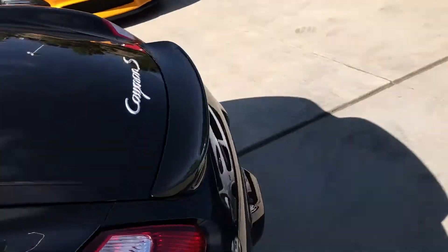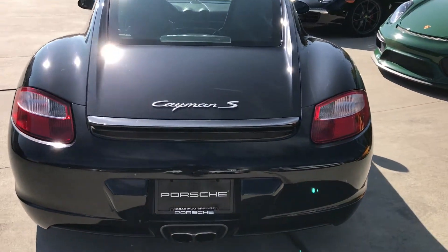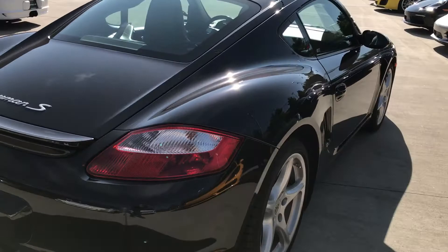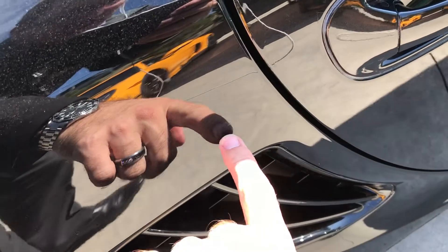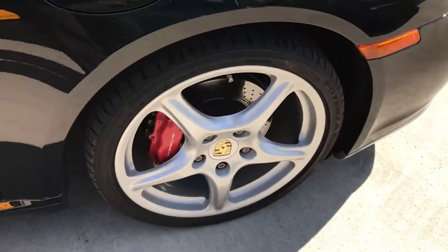We'll come around the back side here, and you can see with the split tailpipe that it's the S — a nice visual cue. Coming down this side, another wheel that looks great. There is a little dent right here; you can kind of see the ripple in the reflection. And one more wheel here.